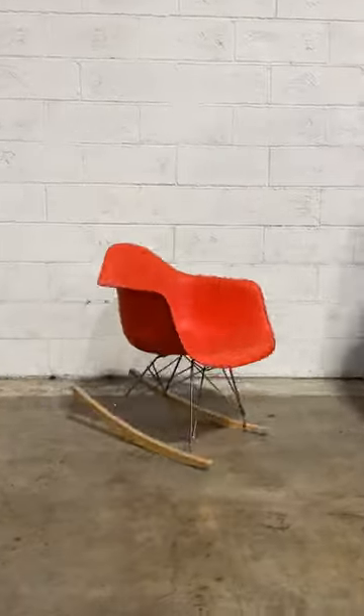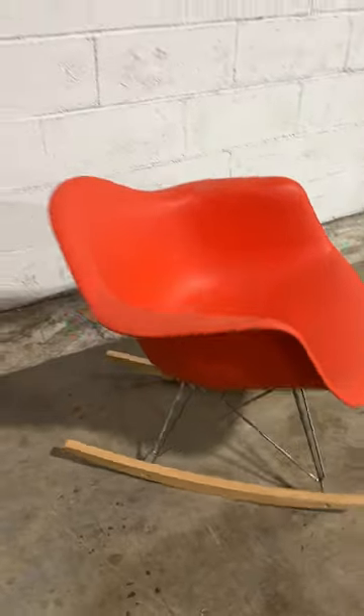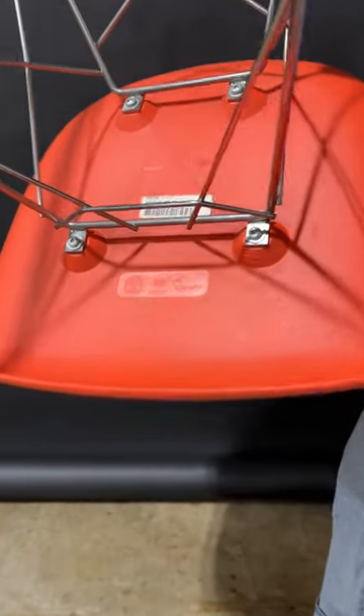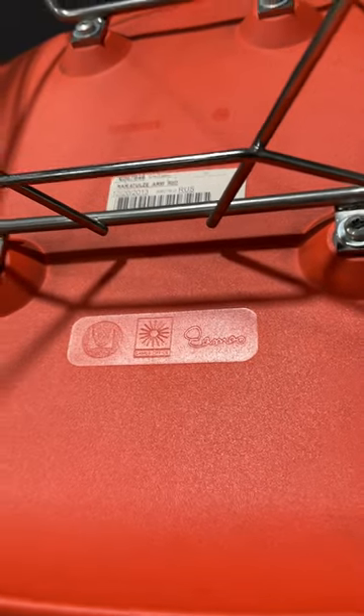Today at Kyle's Warehouse, I came across a piece that was gifted to all Herman Miller employees with newborn babies from 1968 to 1984. It's the Eames R.A.R. chair, which stands for Rocking Armchair on Rod Base, and it was originally marketed as good for young mothers.